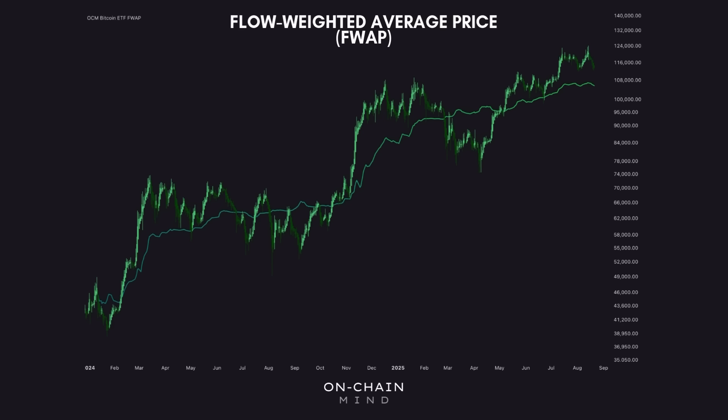For those that didn't follow all of that, it simply represents the effective price level where the ETFs have been accumulating or distributing their Bitcoin. You can think of it as my ETF version of Bitcoin's famous realized price — it's my way to estimate the cost basis of ETF buyers where more recent flows carry the most weight. This is without a doubt one of my favorite metrics that I've built recently, and it behaves very similarly to the well-known short-term holder realized price, which is one of the most powerful tools in Bitcoin on-chain analysis.